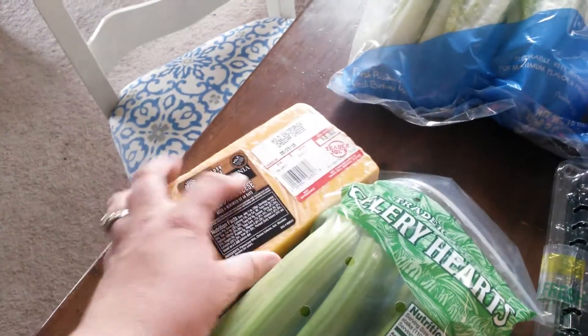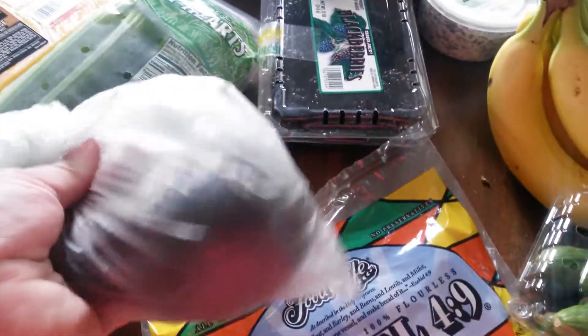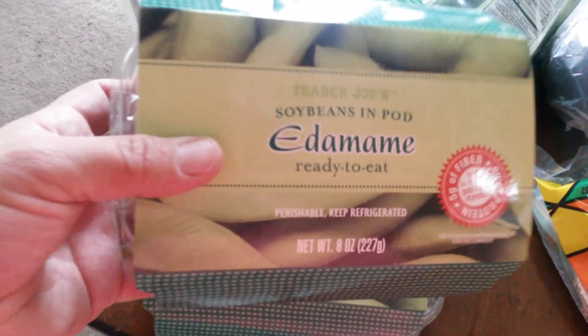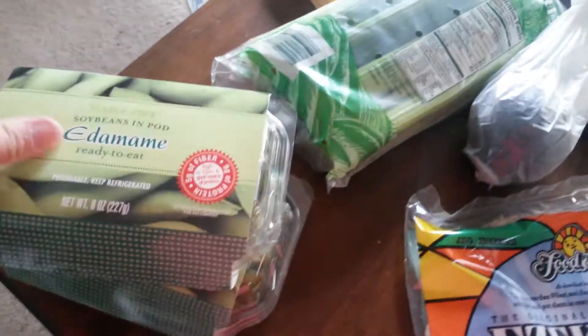Some romaine hearts. I also picked up some chunk cheese, mild cheddar, and some celery hearts — I'm going to chop these up and serve them with some peanut butter for snacks. I've got one avocado, and I think this is last but not least: I got some edamame, and I like to eat these as a snack with some kosher salt on them. I might steam them actually.